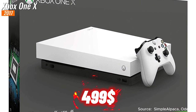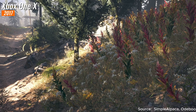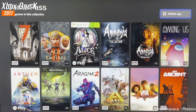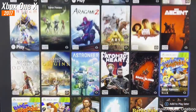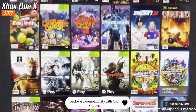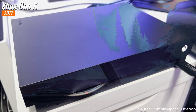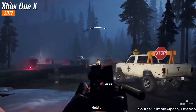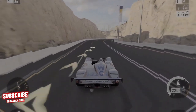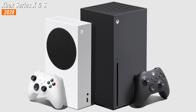Priced at $499 upon its release, the Xbox One X represented an exceptional value proposition for gamers seeking the pinnacle of performance. It not only provided access to a vast library of current-gen titles but also offered backward compatibility with Xbox 360 and original Xbox games, allowing players to revisit beloved classics within a rich gaming ecosystem.